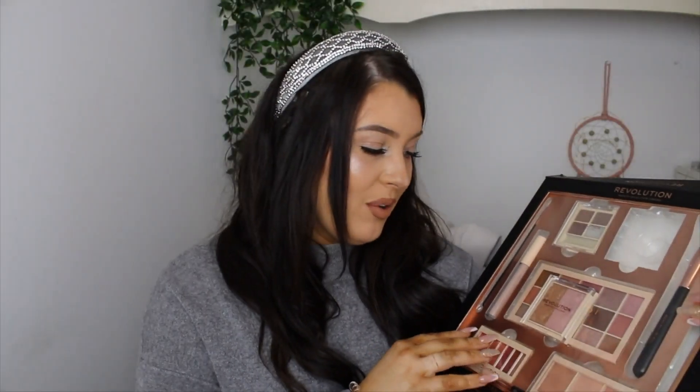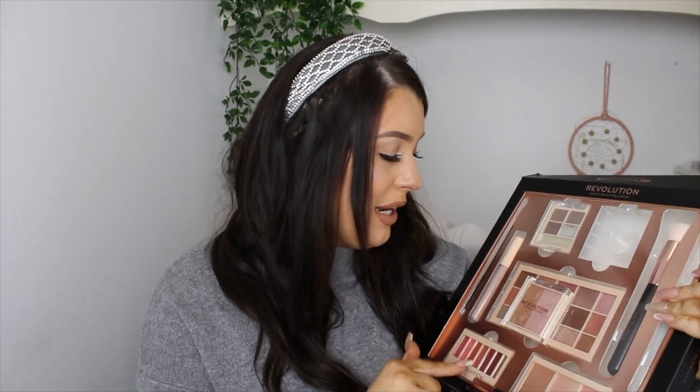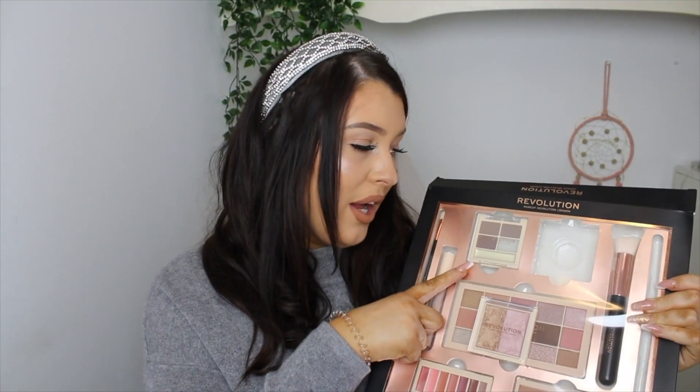The first thing I got is from my godmother — she spoiled me this year. She got me three huge Revolution makeup sets. In the first one you get a highlighting palette, eyeshadow palette, blush, bronzer, highlight, lipstick, brows — the whole lot. I can't wait to use the highlights and eyeshadows. I'm also excited to test out the brows since I haven't tried Revolution eyebrow products before.